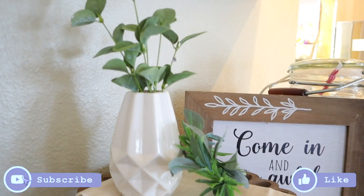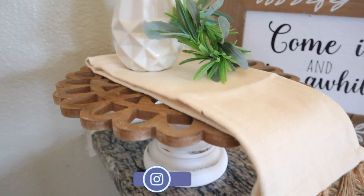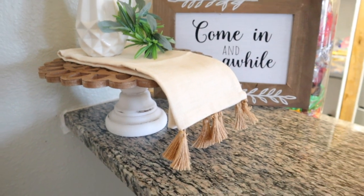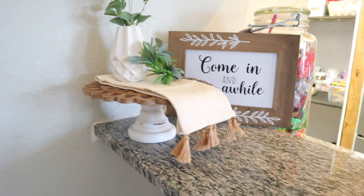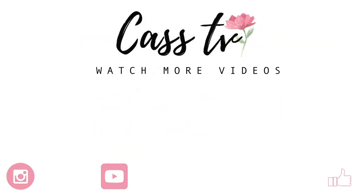That was everything for this 'decorate with me' video! I hope you enjoyed seeing what we did to my sister's pantry and kitchen on a budget. If you enjoyed this video, don't forget to give it a thumbs up and subscribe if you haven't already. I will see you guys in my next one — bye!